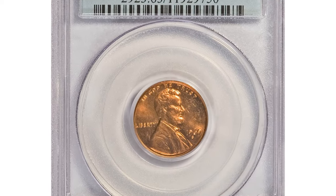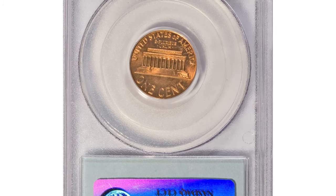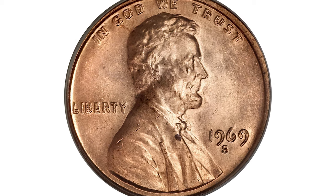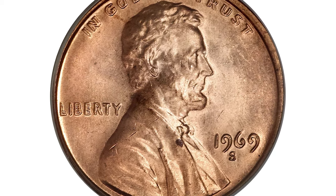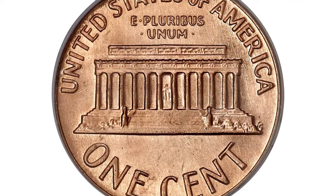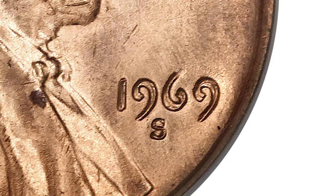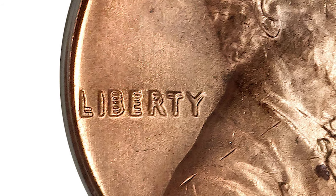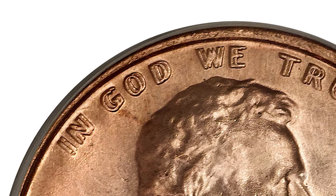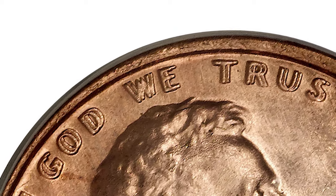1969-S Lincoln Cent with Double Die Obverse. Graded Mint State 63 Red by PCGS, this beautiful cent has fully brilliant orange luster with satiny, slightly reflective surfaces and bold design features. A few tiny surface marks and a minor obverse spot are all that prevent a higher numerical grade. The date, Liberty, and In God We Trust are all boldly doubled, sharply enough that the doubling can be seen without a magnifying glass. That is part of what makes this double-die variety so popular.